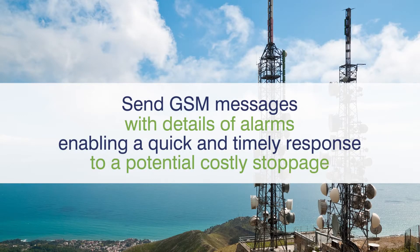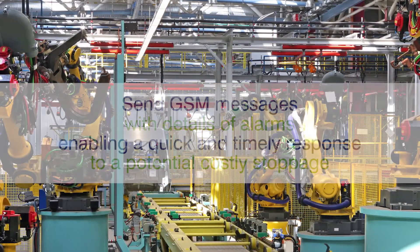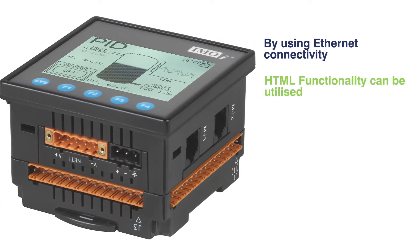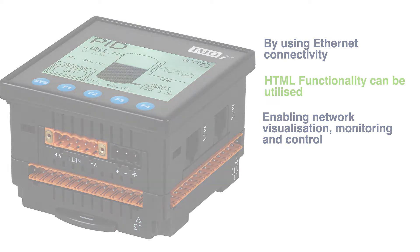Using the GSM modem option enables the iCube to send GSM messages to maintenance engineers on call with details of alarms, enabling a quick and timely response to a potential costly stoppage — an ideal tool in highly pressurized modern production facilities. By using Ethernet connectivity, HTML functionality can be utilized, enabling network visualization, monitoring and control.